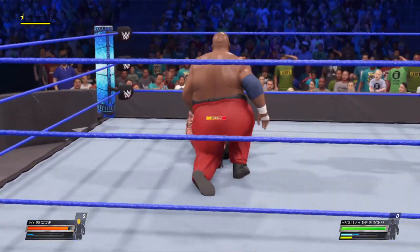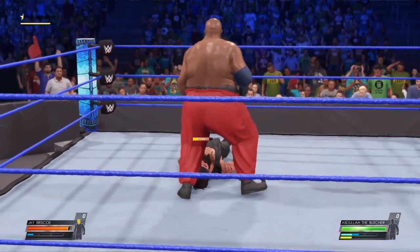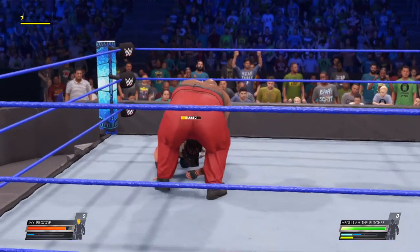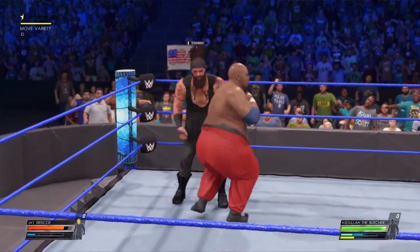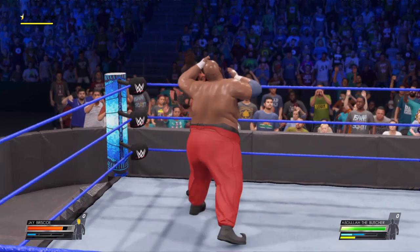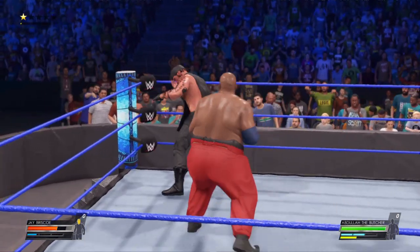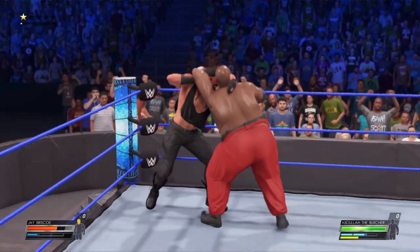Fist drop! He's absorbed some damage already. Fist drop! Oh, holy — my Lord! Barbaric!